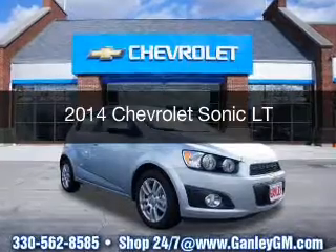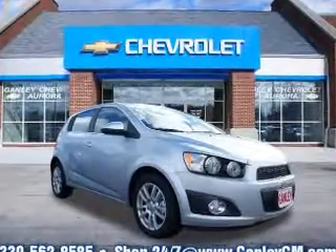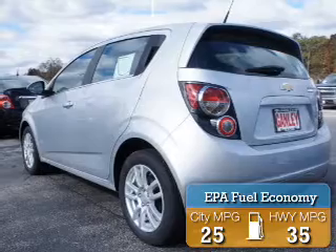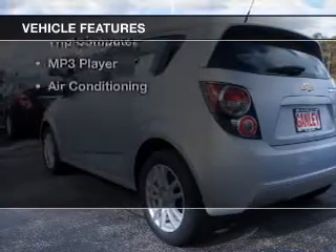This is a new 2014 Chevrolet Sonic. It's powered by a front-wheel drive engine and an automatic transmission. Great fuel efficiency saves you money by requiring fewer trips to the gas station. The features include a satellite radio,